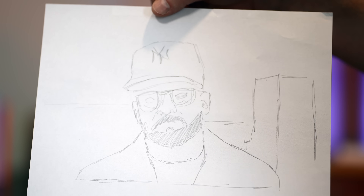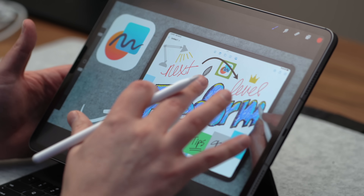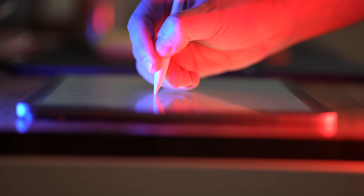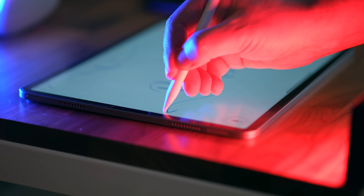Now, what if you want to pretend like you're really great at drawing but you actually have no skills? You could fire up Procreate and do some tracing in the app. Procreate is definitely the app I open up whenever I need to do some kind of art. And one thing that makes doing anything with the Apple Pencil so much better is using Paperlike, the screen protector. This is so much better than writing on the screen without it.